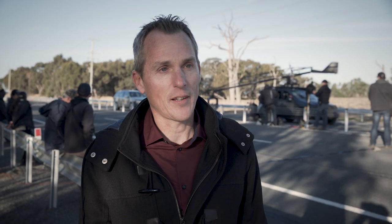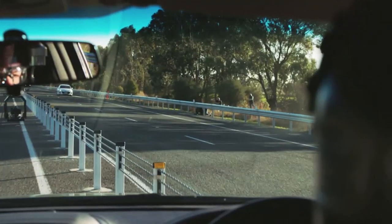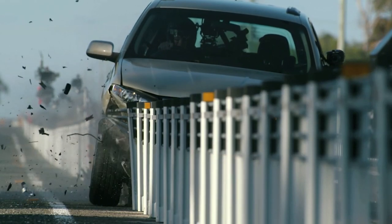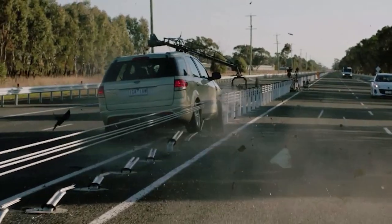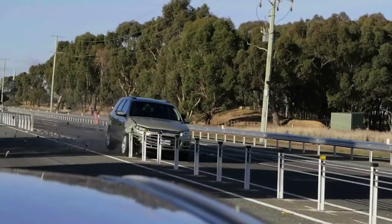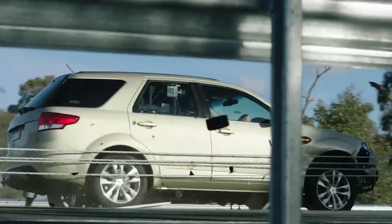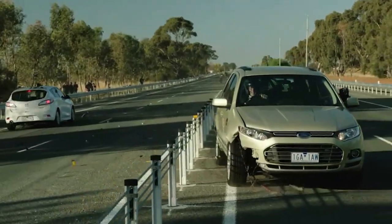I'm pretty pleased — I think it worked exactly as we expected it to. You can see as it ran along the wires, the wires stopped the car from moving too far to the right towards the other side of the road. It was like a bungee sort of feeling — like a rubber band. There was no rigid hard impacts, and the posts were meshing with the car very well, braking and absorbing energy, bringing the car to a halt.